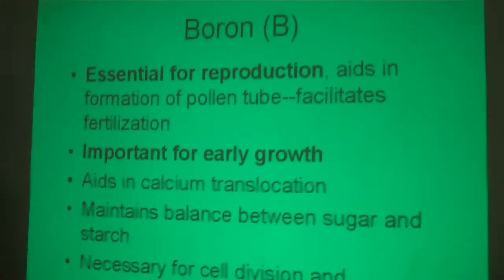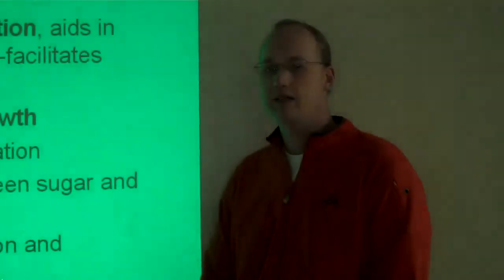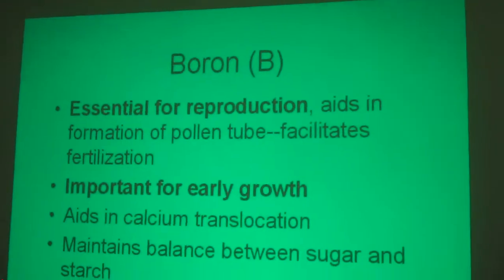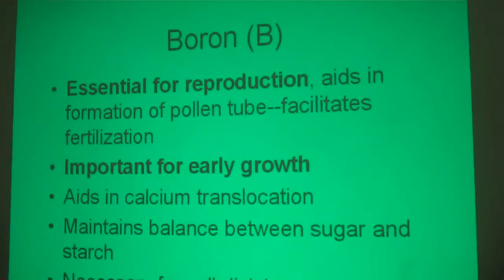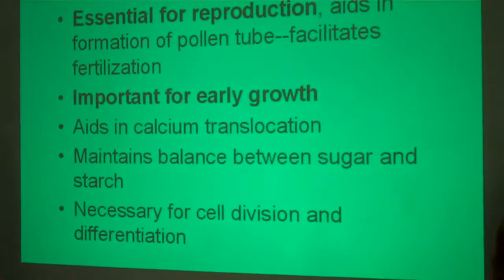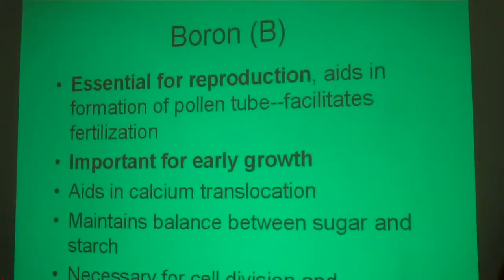We talked a little bit about boron. Brad, can you share with us the essential reasons for that? Just like in corn, in beans boron will also help with reproduction in the plant. It's also essential for early growth and necessary for cell division in the plant.